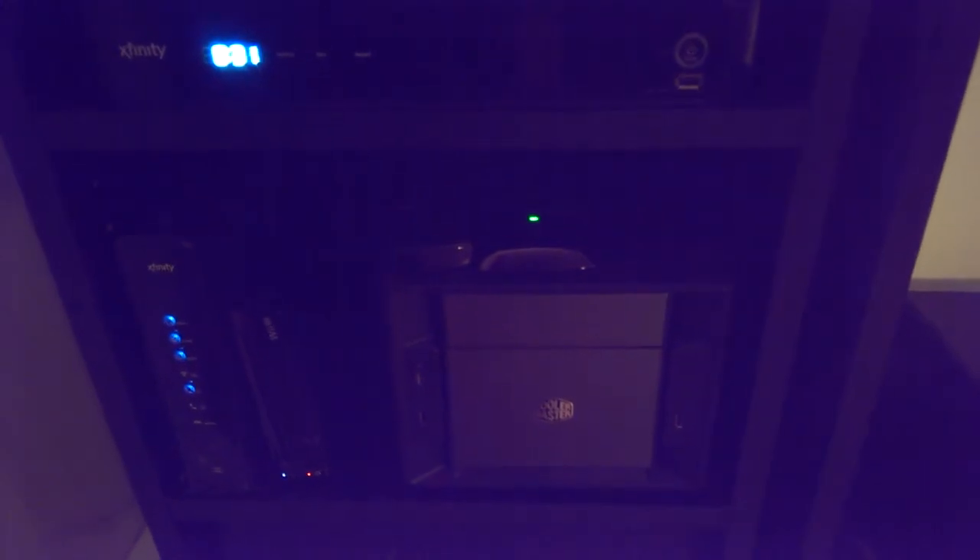On the shelf I've got the Onkyo TX-NR 509 receiver, a PS3, Xfinity X1 box, an incredibly cool home theater PC with the Cooler Master case — I think I paid $20 or so for the Celeron processor — a Wii U mainly for the nieces, modem, and router. And like I said, I did the wall mount thing.